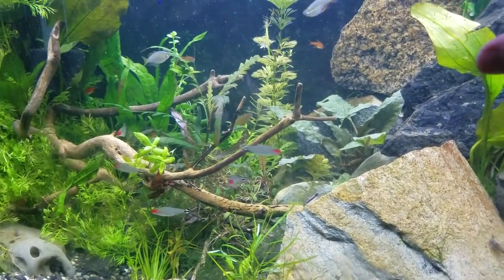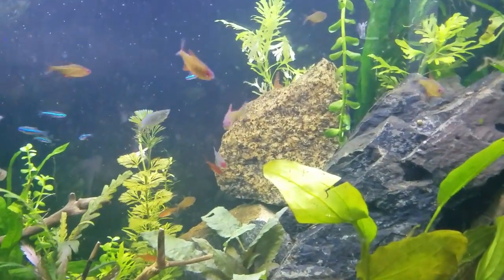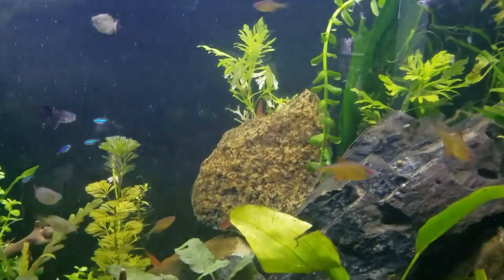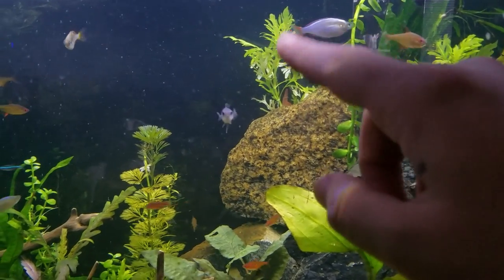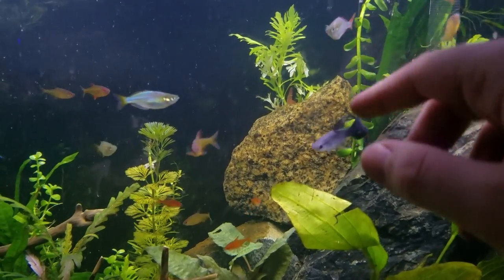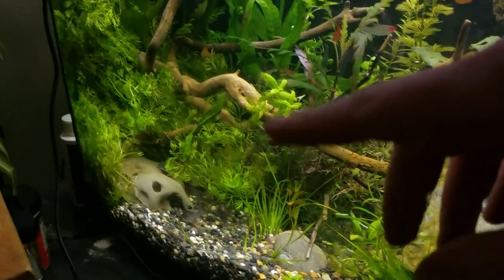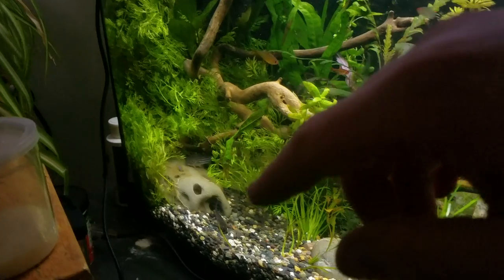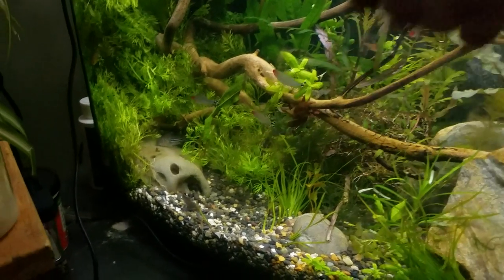These fish are interesting in that the way they spawn and reproduce is they actually find landmarks — maybe this tree over here, or this plant over here, the water wisteria, or maybe the water sprite down there. The idea being that they'll have a breeding ground to stay in.